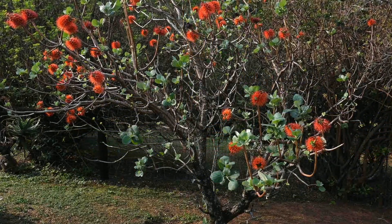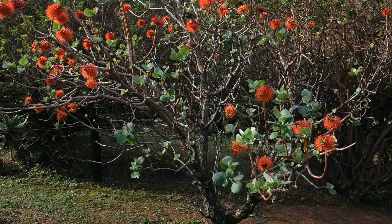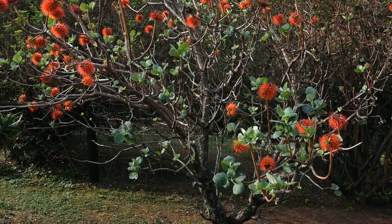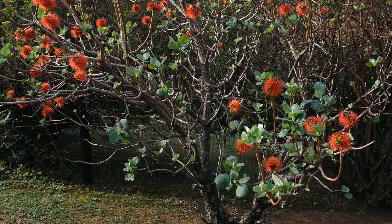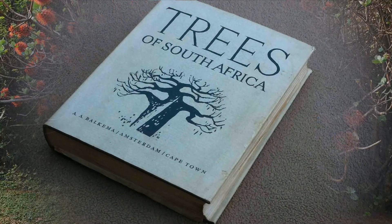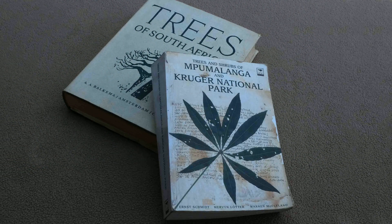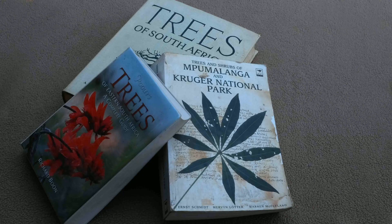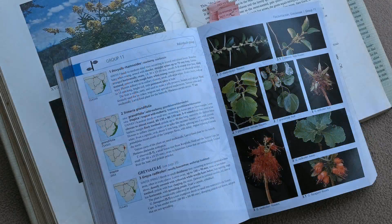Wild bottle brush trees are being investigated for this, but identifying the most promising species and individual trees is proving a challenge. Three species of bottle brush trees have been scientifically described, but there is confusion about how distinct they are. Hybridization may be a complicating factor.